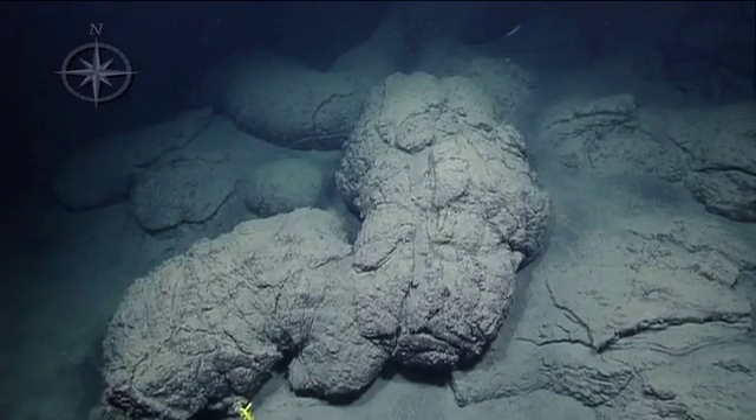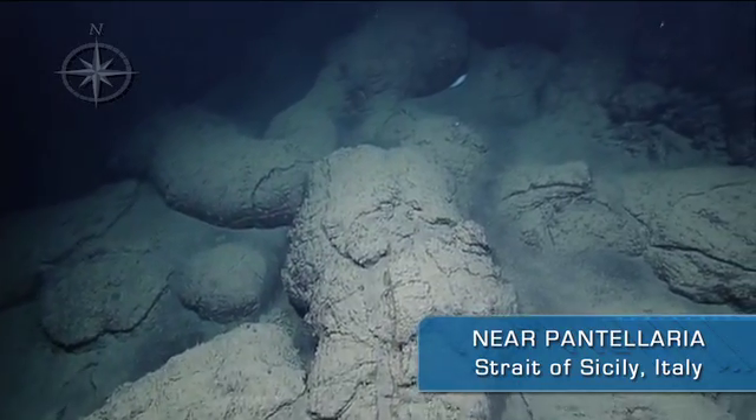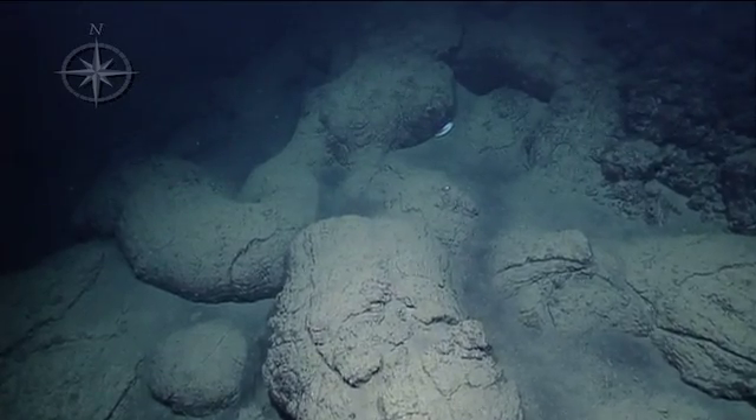It looks like a giant piece of ginger. These are the most distinctive pillows I've seen. These are incredible. Does that mean these are more viscous, if they form so big?